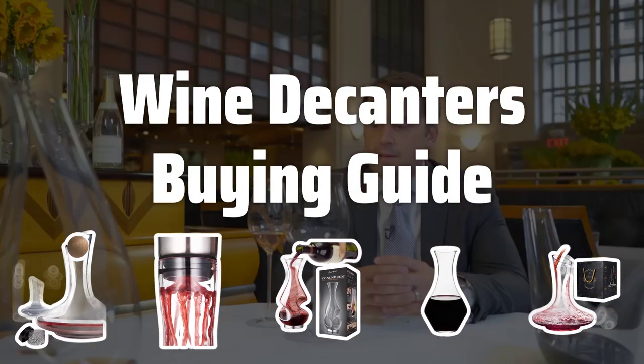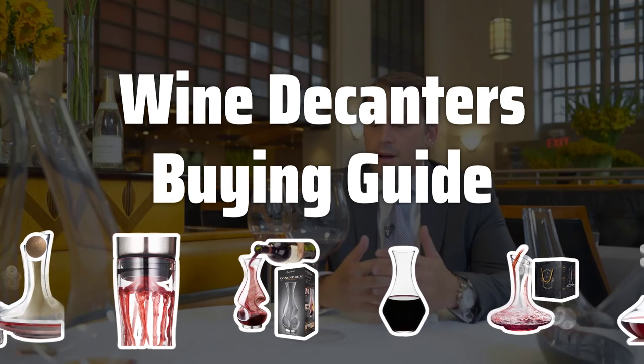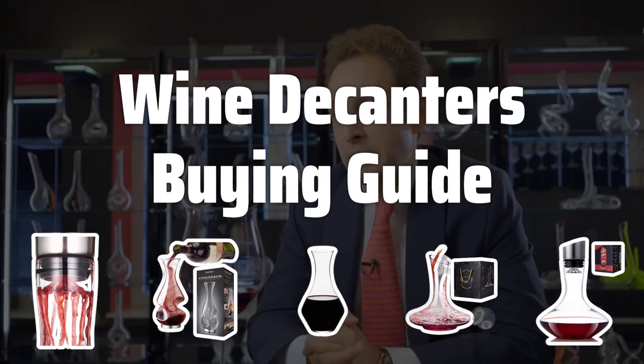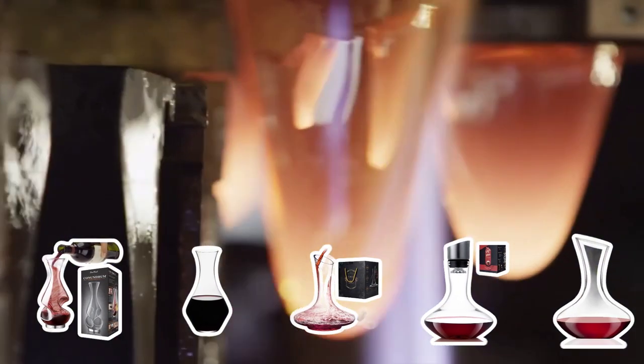Welcome to Top Best Picks. Are you a wine enthusiast looking for the perfect wine decanter to enhance your drinking experience? Look no further. In this video, we'll explore the key factors to consider when choosing the ideal wine decanter for your home bar.